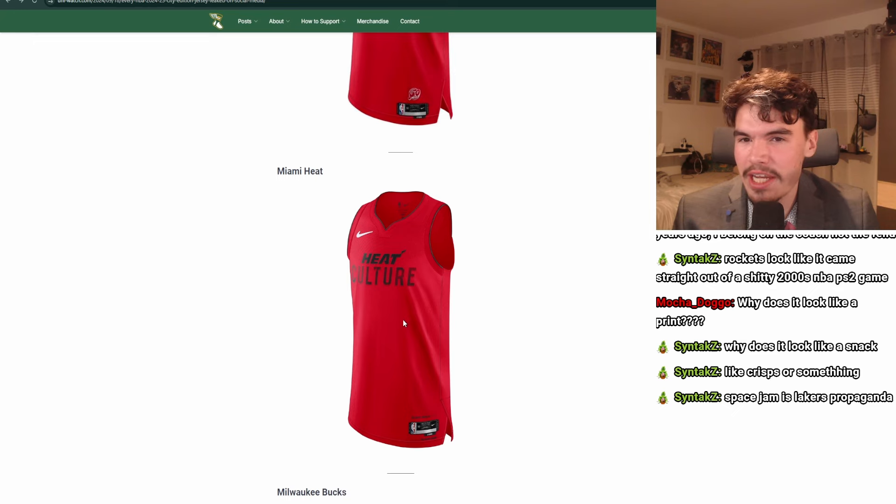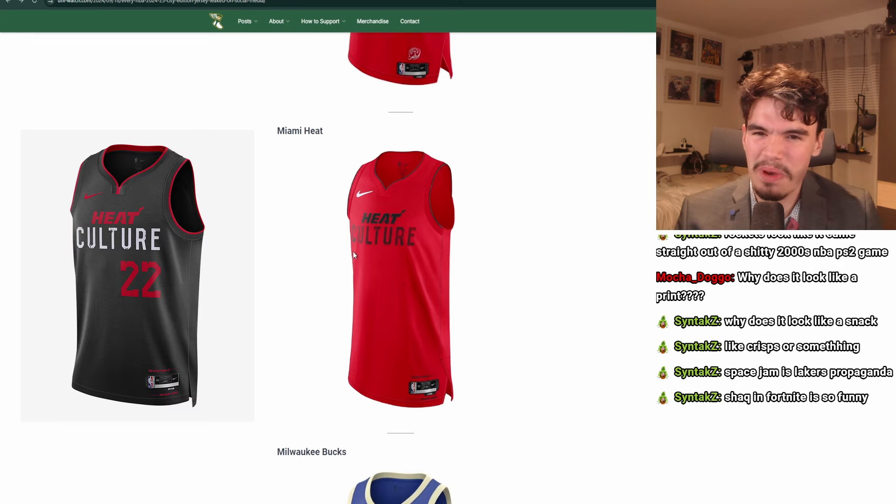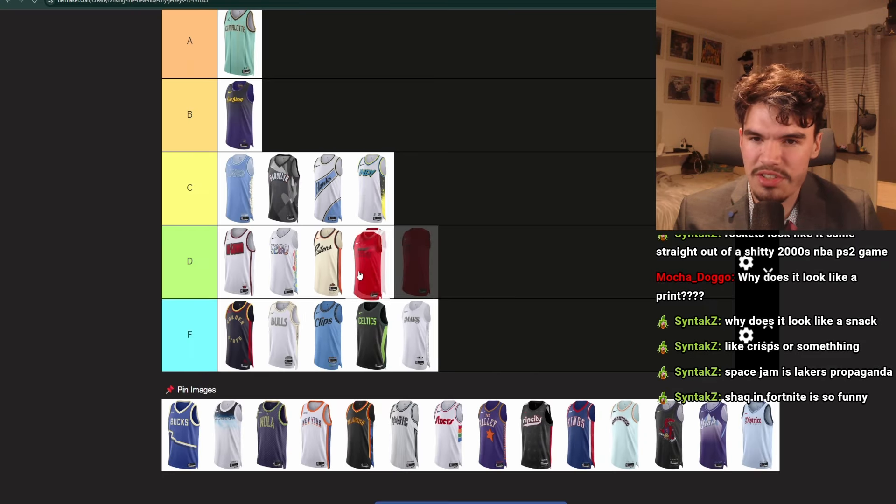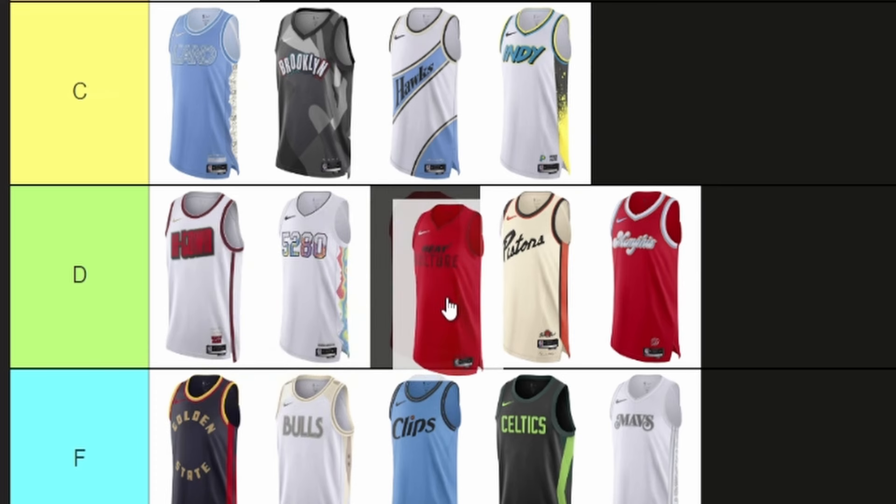Heat culture. Hey, it's red! I think it's better than the last one, but this is kind of red on red. I don't like the lettering on 'culture' at all. Also, there's nothing going on — it's just a sea of red. This is also D tier. At least they got their color right.